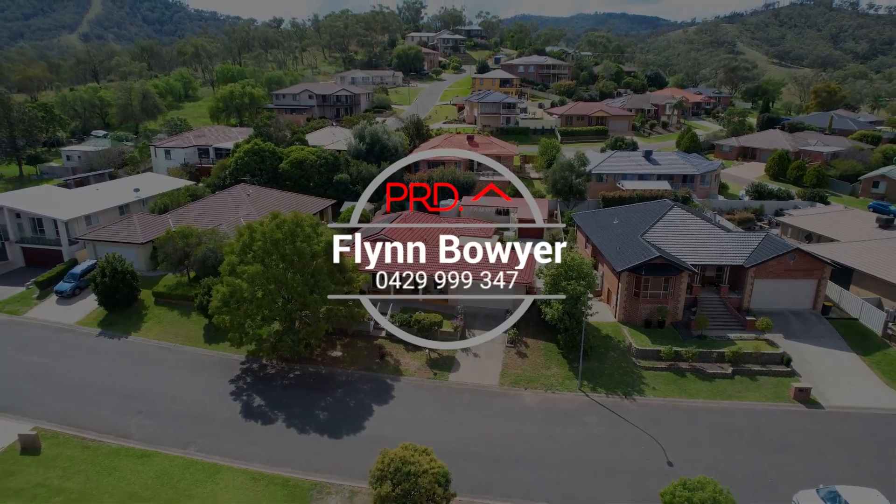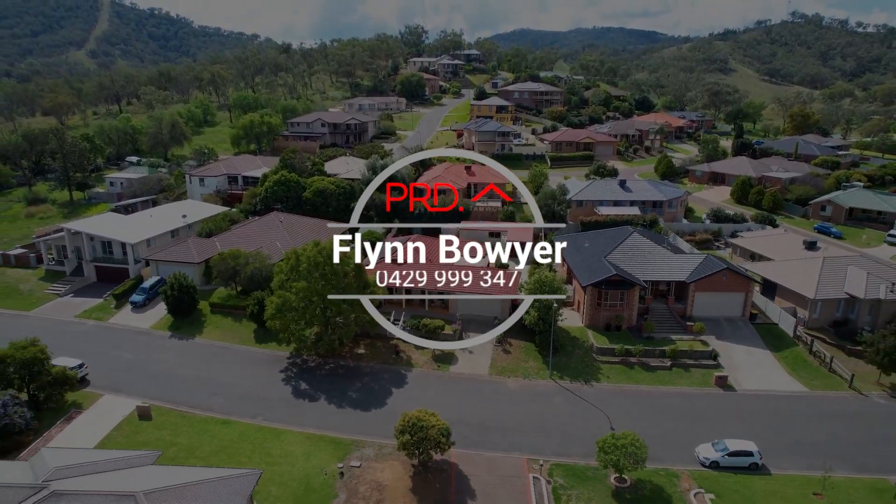If you can see yourself living at Nine Woodside Road, give Flynn from PRD Timworth a call to arrange an inspection.